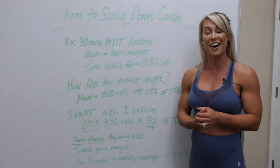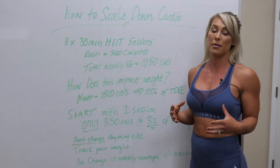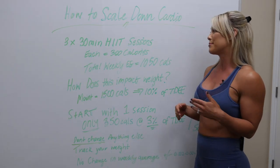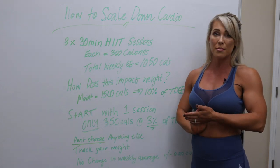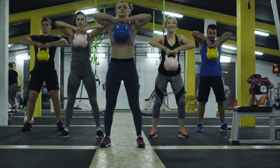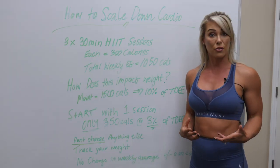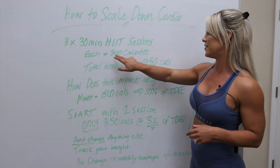It's a really great question — how to scale down cardio. The example given here is pretty common. A lot of ladies like to do their regular high intensity interval training sessions, and 30 minutes is probably the typical length for some of those classes. Les Mills does them, and a lot of you attend boot camps, or you get on the StairMaster or make up a little circuit. Three 30-minute sessions, totaling 90 minutes for the week. Let's say as a hypothetical that each of those sessions burns about 350 calories.